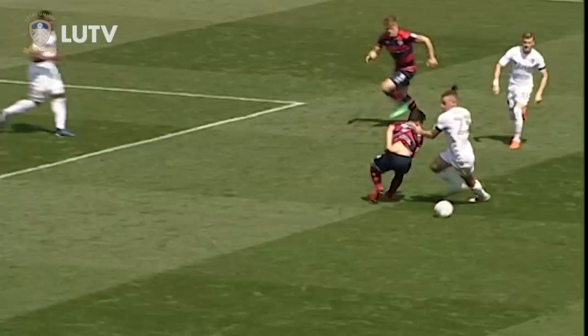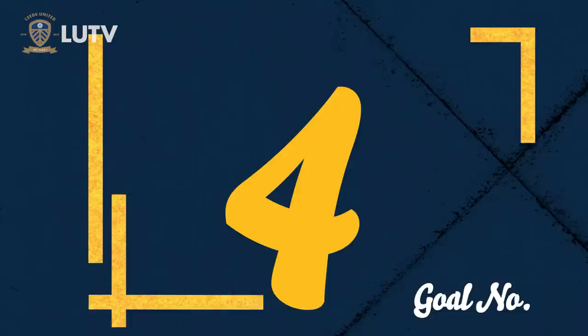Phillips into the box — a strike, he scores! Calvin Phillips! He's finishing the season with a flurry of goals.